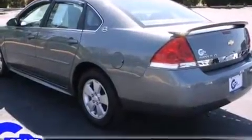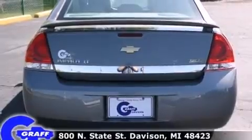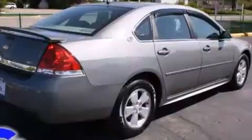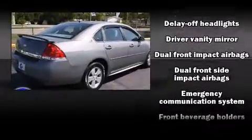Chevrolet prioritized practicality, efficiency, and style by including delay off headlights, front and rear reading lights, variably intermittent wipers, an outside temperature display, and more.